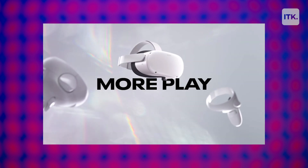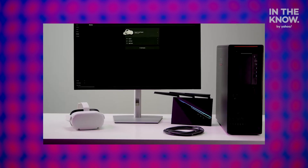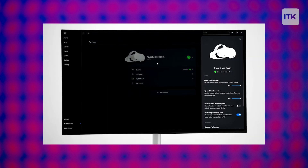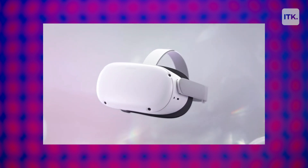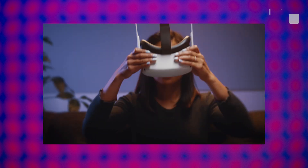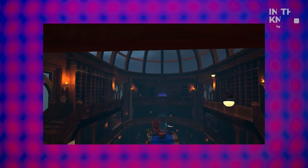Enjoy advanced all-in-one VR with just a headset and controllers, or connect to a gaming computer to access Rift titles with a link cable. Designed to offer lightweight comfort for any type of player, the soft strap can be easily adjusted or upgraded with MetaQuest accessories.